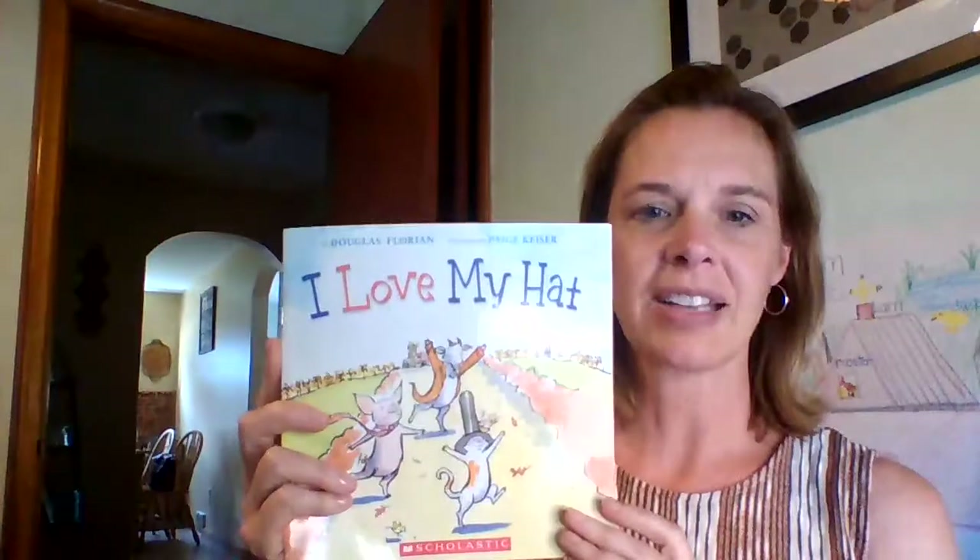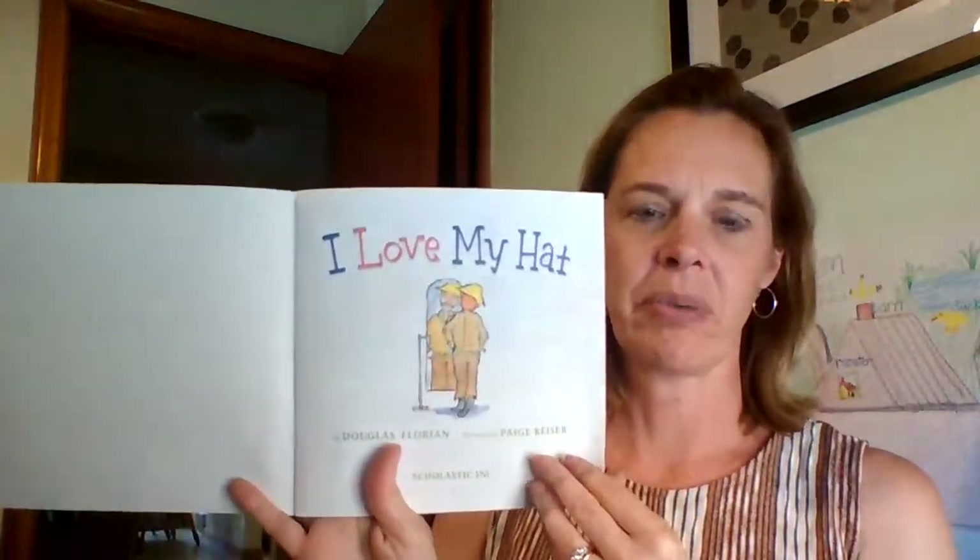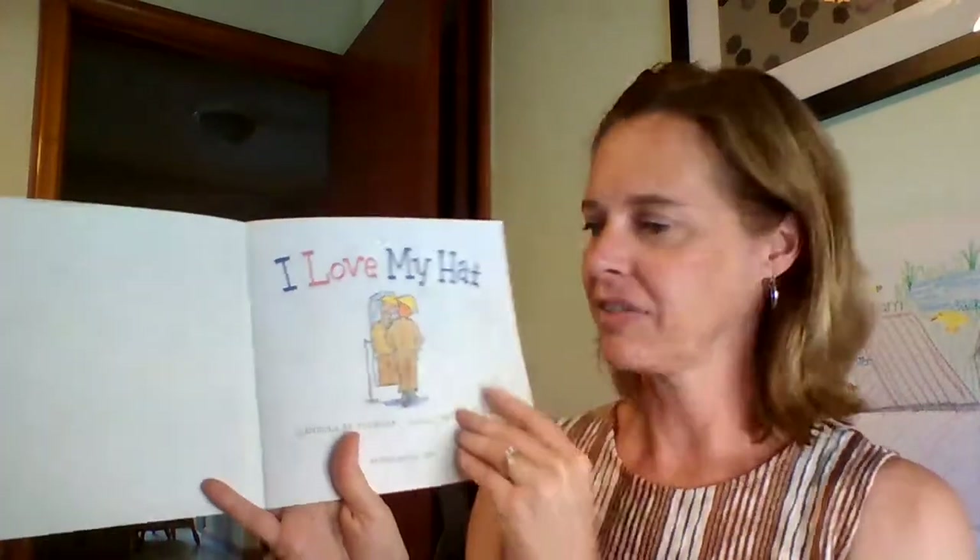The author of this book is Douglas Florian, and the illustrator is Paige Geyser. I Love My Hat — and there is a farmer.